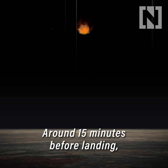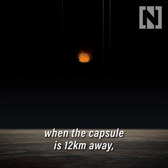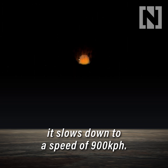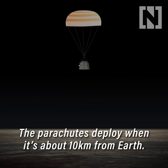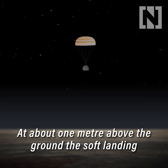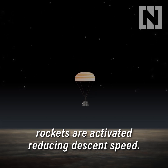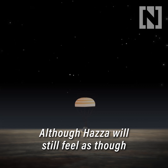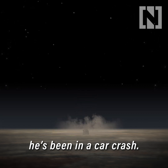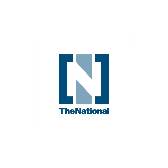Around 15 minutes before landing, when the capsule is 12 kilometres away, it slows down to a speed of 900 kilometres per hour. The parachutes deploy when it's about 10 kilometres from Earth. At about a metre above the ground, the soft landing rockets are activated, reducing descent speed — although Hazza will still feel as though he's been in a car crash.